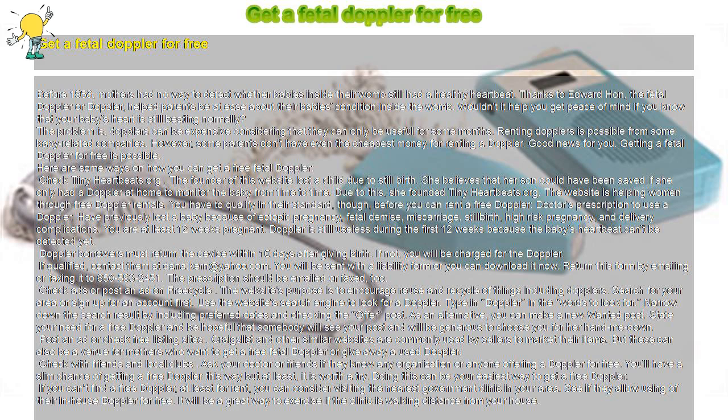Post an ad or check free listing sites. Craigslist and other similar websites are commonly used by sellers to market their items, but these can also be a venue for mothers who want to get a free fetal Doppler or give away a used Doppler.